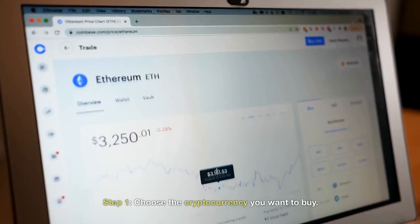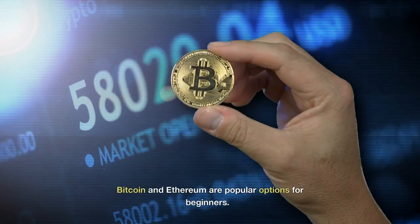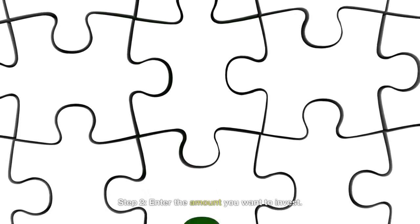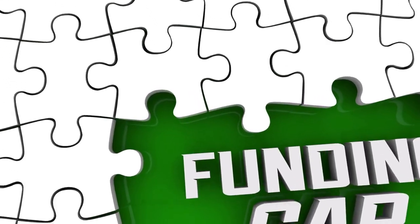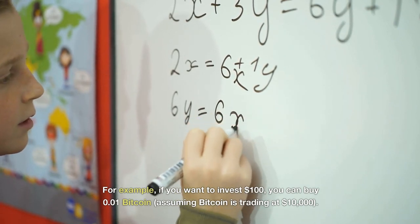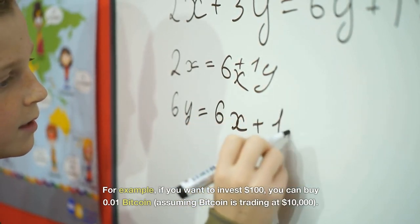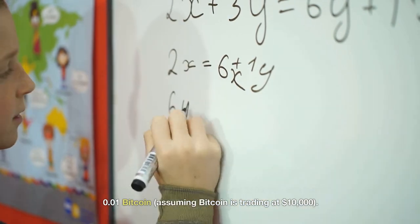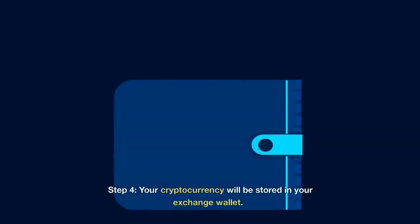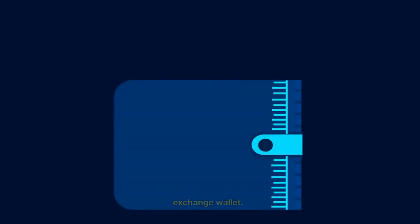Step 1: Choose the cryptocurrency you want to buy. Bitcoin and Ethereum are popular options for beginners. Step 2: Enter the amount you want to invest. For example, if you want to invest $100, you can buy 0.01 Bitcoin, assuming Bitcoin is trading at $10,000. Step 3: Review your order and confirm the purchase. Step 4: Your cryptocurrency will be stored in your exchange wallet.